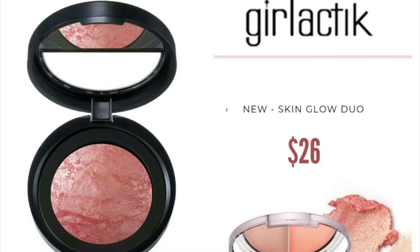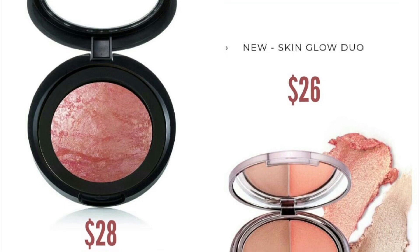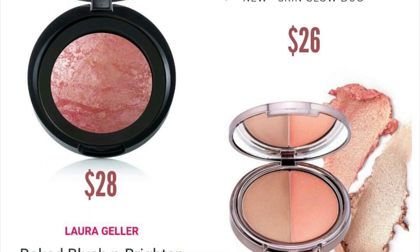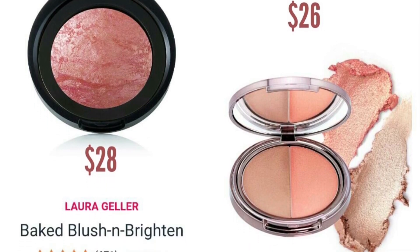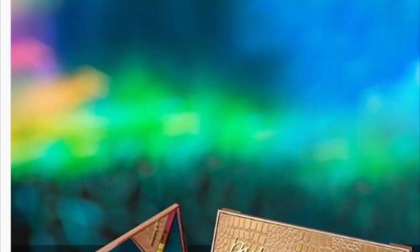The next item is a variation item, meaning you will receive one or the other — you will not receive both — but it will be in both the BoxyCharm and Boxy Luxe Boxes. You will either get the Skin Glow Duo from Galactic, which retails for $26, or the Baked Balance and Brighten Blush from Laura Geller, which retails for $28.